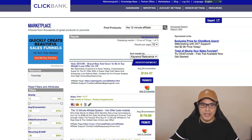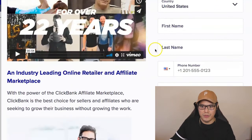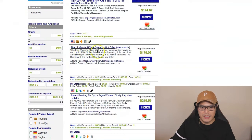The first step is you need to create a ClickBank account. I'll put the link in the description so you can go to the signup page. Just complete the form, agree to the terms, and click Join ClickBank. Once you join, go straight to the Marketplace. In the Find Products section, type the keywords '12-minute affiliate' and hit Search. This affiliate offer will show up — this is what we will promote to make up to $456 a day.